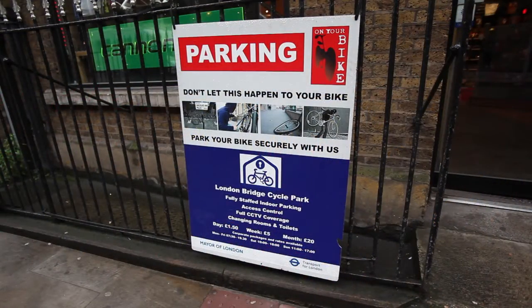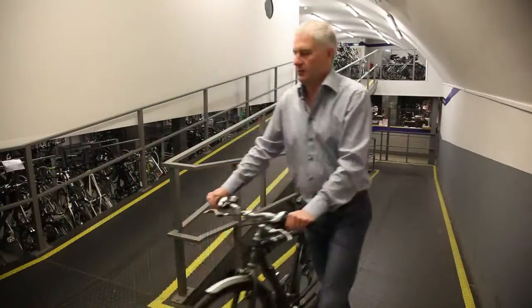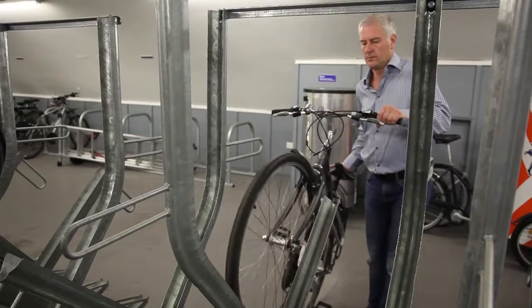With this in mind, the owners of On Your Bike wanted to break the mould of cycle parking by introducing a modern, secure and safe bike park located near London Bridge Station.